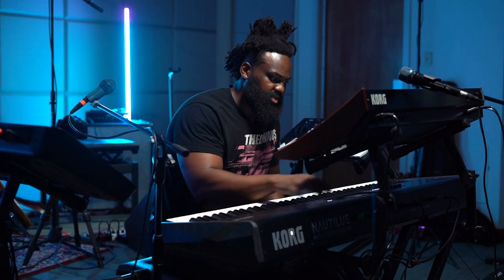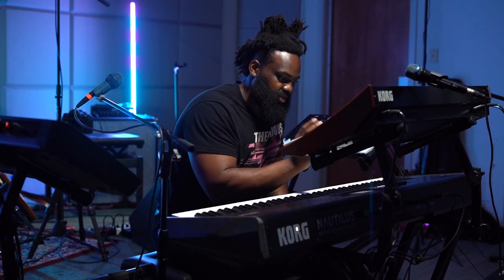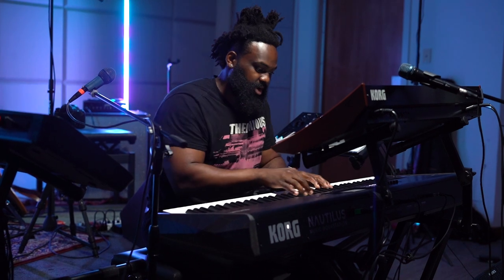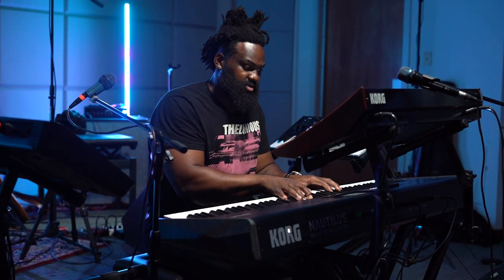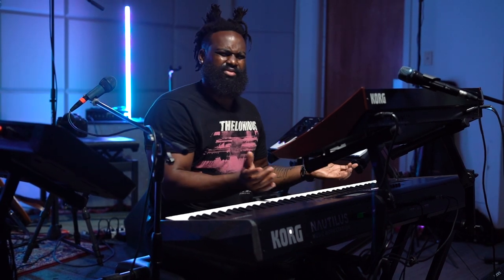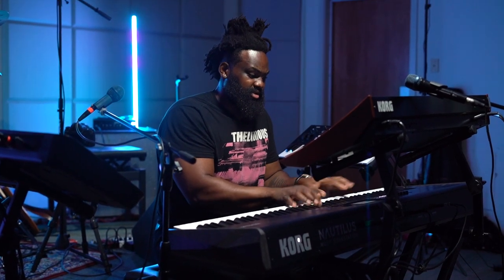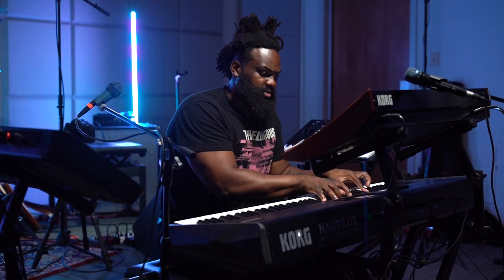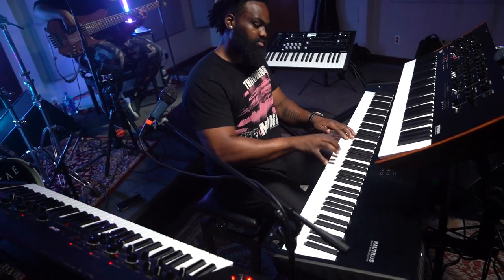Just all these piano patches — there are so many here. I feel like Korg really went all the way in. From a broken upright piano sound... to a reverse piano sound. That's so crazy — that's in the piano patches, you don't have to add anything, it's just there as a preset. There's just so much stuff here.